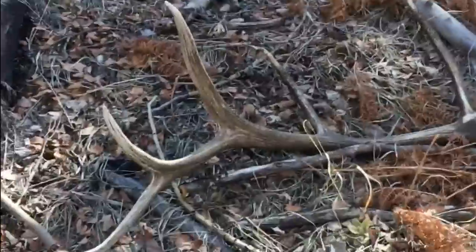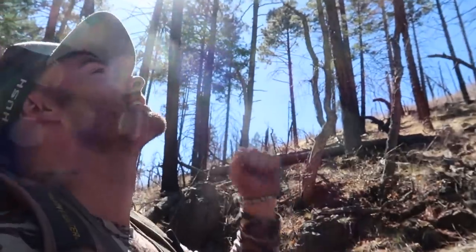Nice brown. Still looking for that one ridge where they've really been living. There's definitely been elk in here, but not a ton.